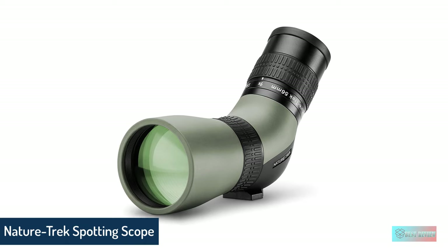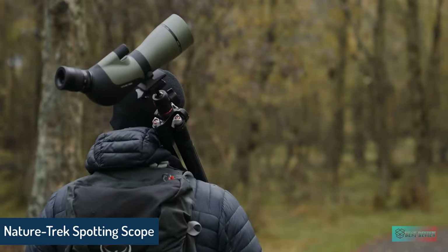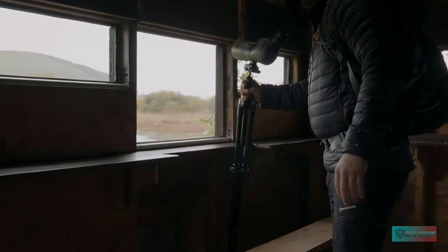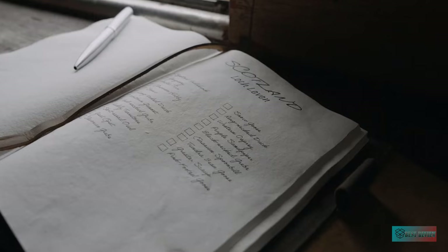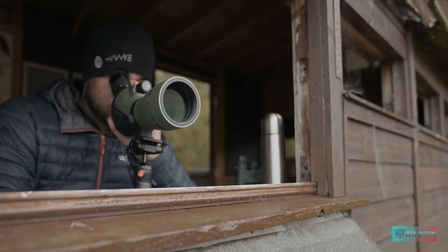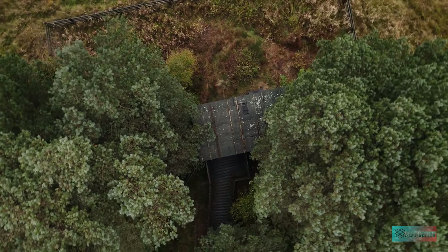Nature Trek Spotting Scope. One of Hawke's relatively new spotting scopes, the Hawke Sport Optics 9-27x56 Nature Trek is super light and easy to carry around with you. It's on the lower end of magnification compared to the other scopes on this list, but if you can live without a little extra distance, you get a lot back in return, not least of which is a lower asking price.